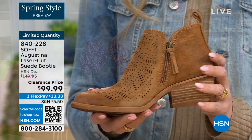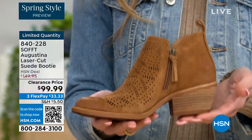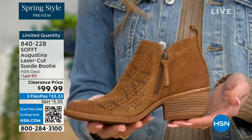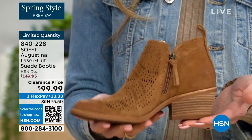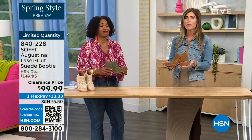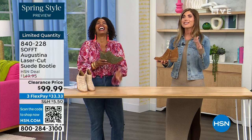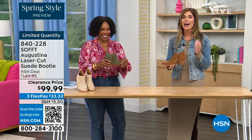Even though this is a stacked heel — same thing with our wedges — none of our shoes are clunky or heavy. Sometimes western style boots or wedges are heavy, and if you're walking around on your feet all day you don't want to be carrying around a five-pound dumbbell. These are still lightweight, still cushioned — I missed out because when I was on air with these last time I didn't order them right away.